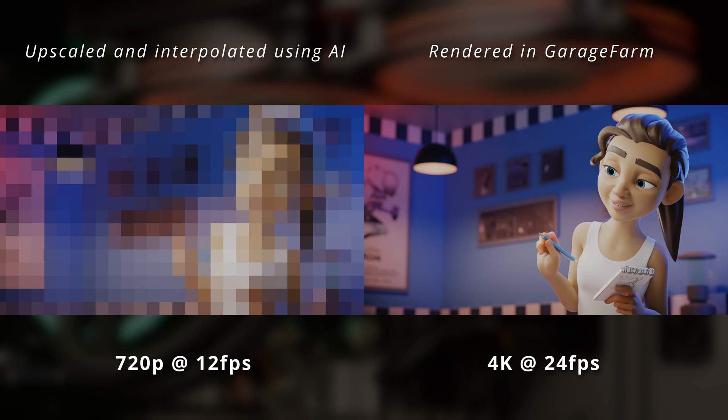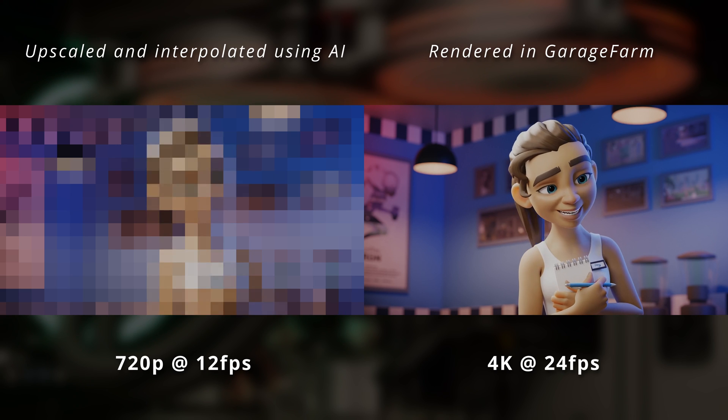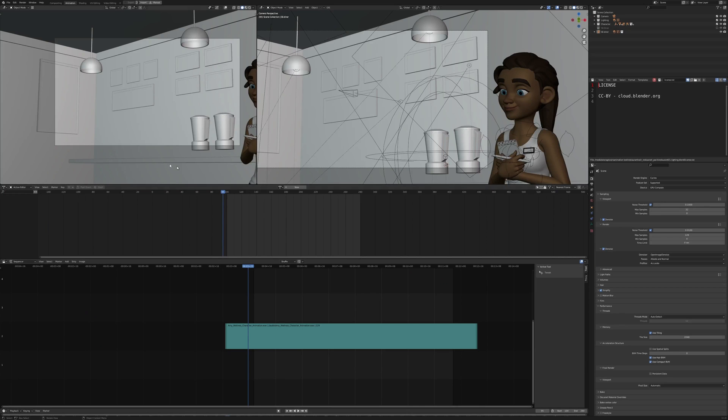Then I'll be rendering it in 720p at 12fps to see how far I can push it, and finally I'll be rendering it on a render farm.